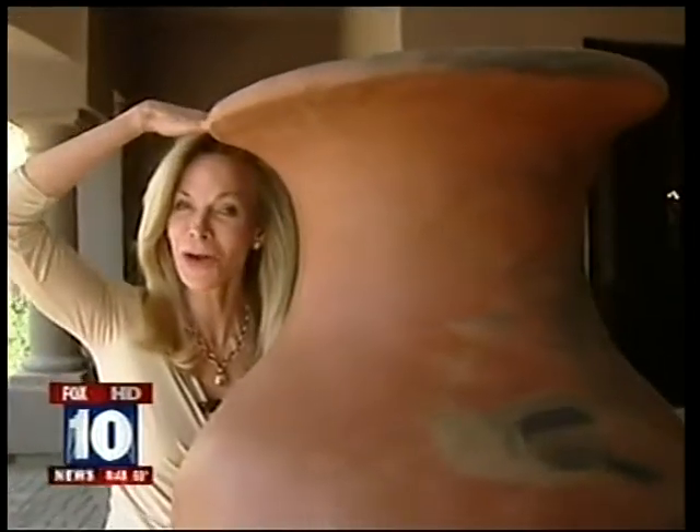Take a look. This pot is taller than I am! Good morning everybody. We are here in far north Scottsdale in front of this week's Cool House and as you can see it has an old world feel to it. Let's go inside. I'm here in the entryway with the homeowner and interior designer Amy Gutierrez.